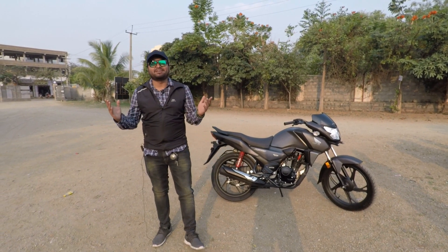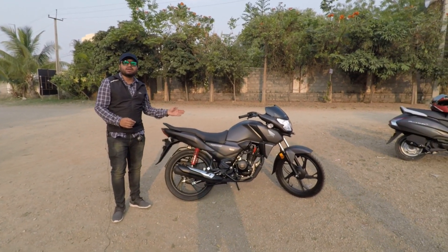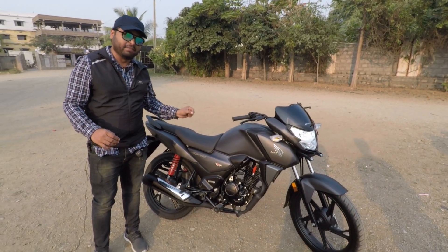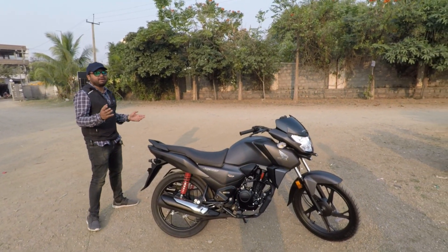Hi guys, I am Avikiran and welcome back to my channel. Today I am going to review the Honda SP125. This is not the Shine 125, it's called SP125. CB Shine and SP Shine are different names.